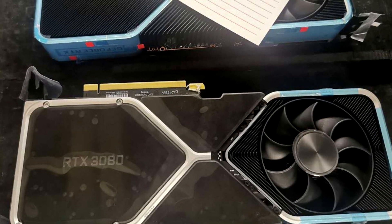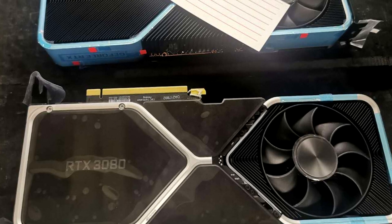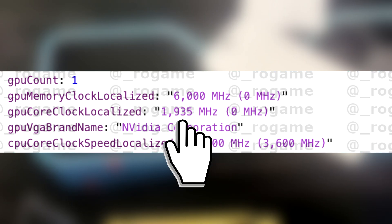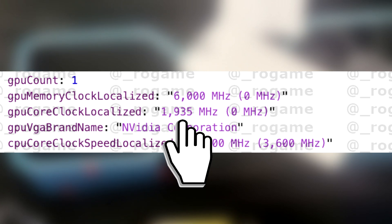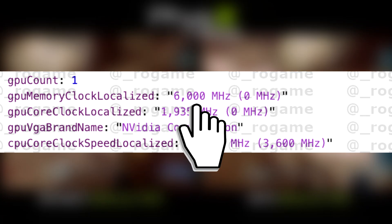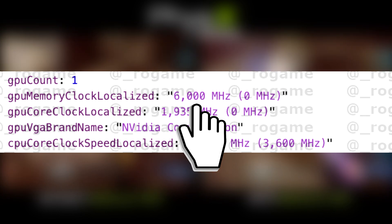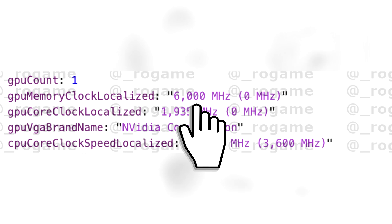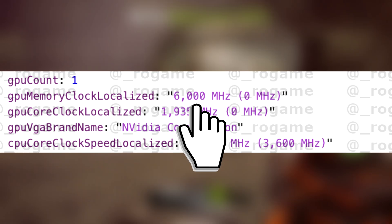Keep in mind, this is an early engineering sample with much lower clock speeds. According to the screenshot, the GPU clock was detected at 1935 MHz, which is way lower than what Nvidia is said to target — all rumors suggest clocks well over 2 GHz. As for the reported memory clock of 6000 MHz, this is obviously a misread by the software, due to the fact that this card is using what we think is the brand new GDDR6X memory. This reminds us that this GPU is an early engineering sample, and performance will likely improve as we get closer to launch.